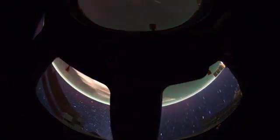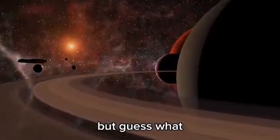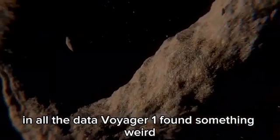After the Cassini mission ended in 2017, there were no more dedicated spacecraft for Saturn. Hubble stepped in, keeping watch over the planet's spinning rings and mysterious storms drifting through its golden cloud layers.